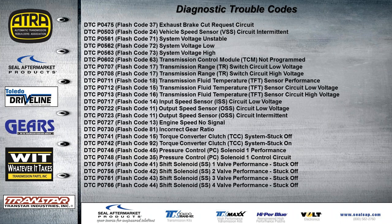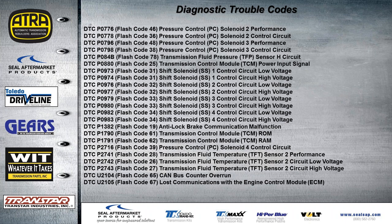A list of generic PO codes is provided. On some Isuzus there's a flash code you can get manually. The code list is quite long, including communication codes at the bottom, and the two-digit flash codes are listed alongside the PO codes.